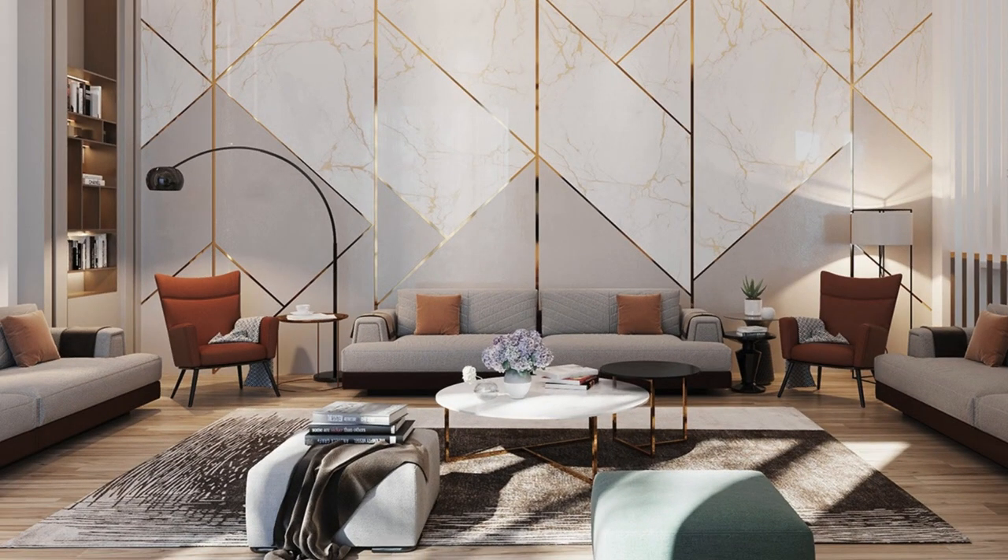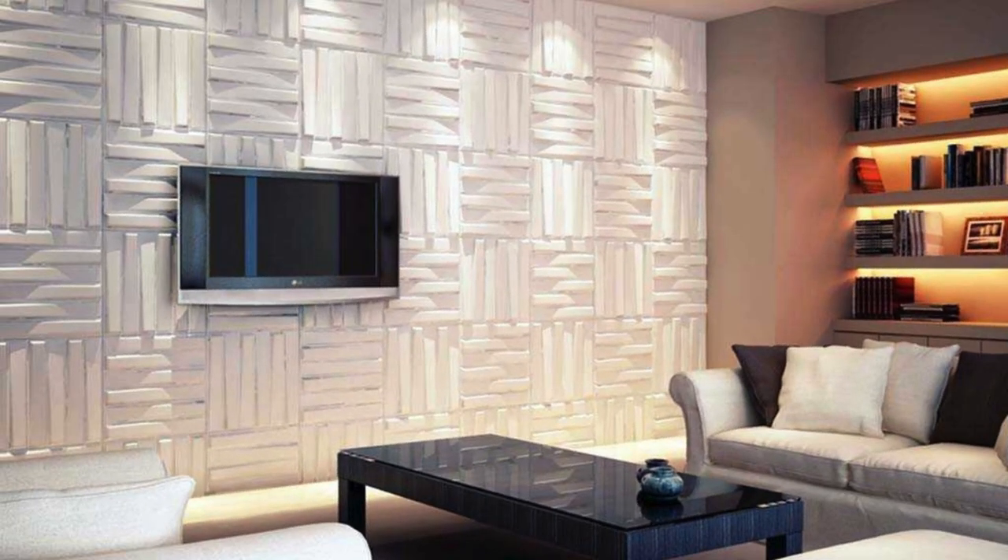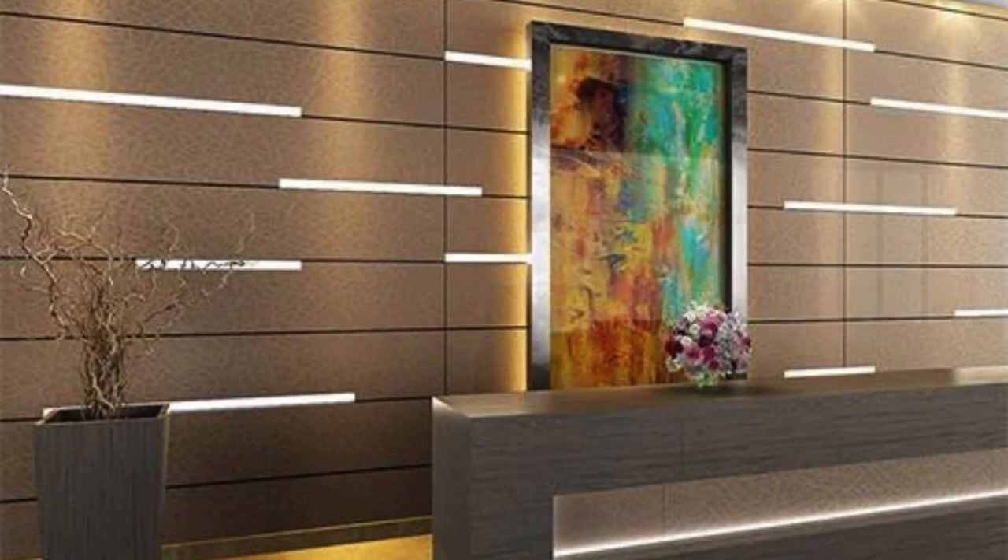In essence, wall panels have become integral components in the holistic approach to architecture and design. Their impact goes beyond surface aesthetics, encompassing considerations of sustainability, technology integration, energy efficiency, construction efficiency, artistic expression, and historical preservation. As the design landscape continues to evolve, wall panels remain at the forefront of innovation, adapting to meet the diverse and dynamic needs of the built environment.